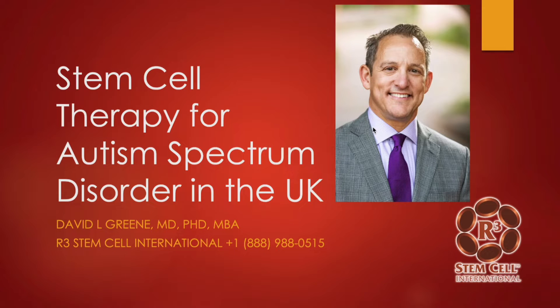Hi, it's Dr. David Green, founder and CEO of R3 StemCell, the global leader in regenerative therapies. Today I'm discussing stem cell therapy for autism spectrum disorder in the UK.